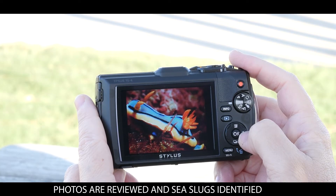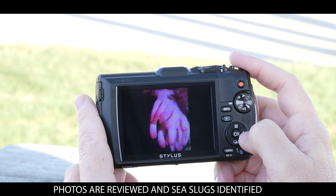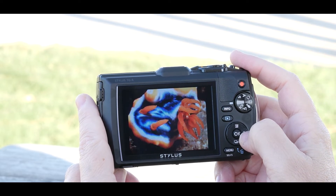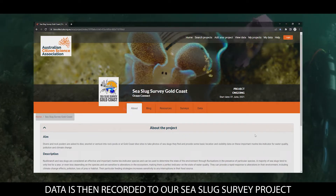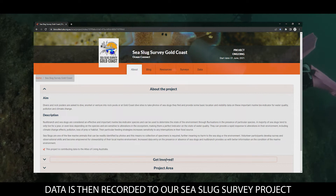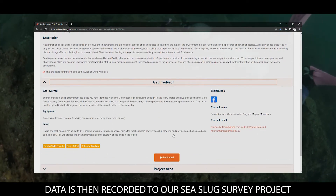Photos are reviewed and sea slugs identified. Data is then recorded to our sea slug survey project. Let's get started. Bye for now.